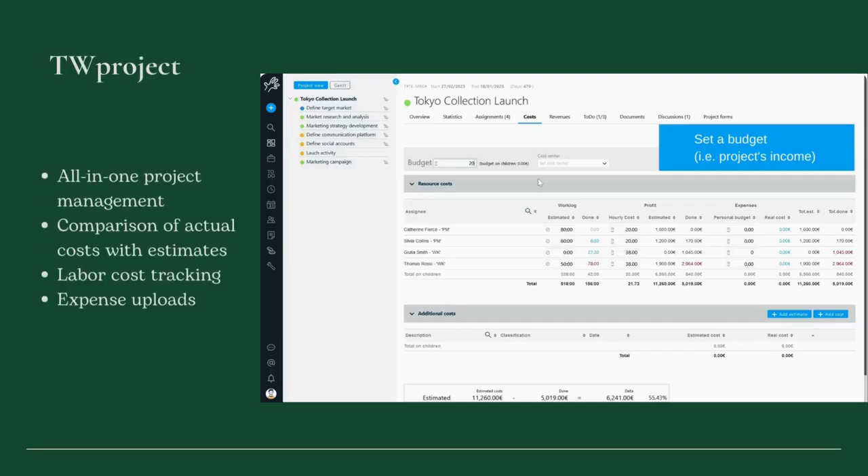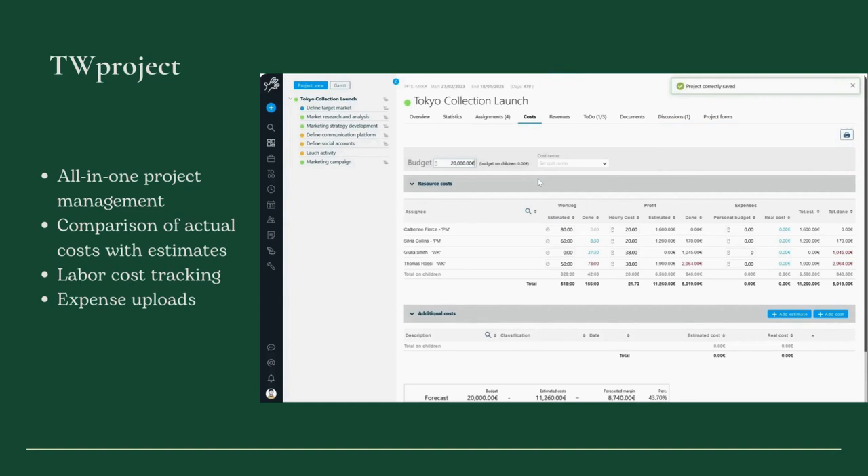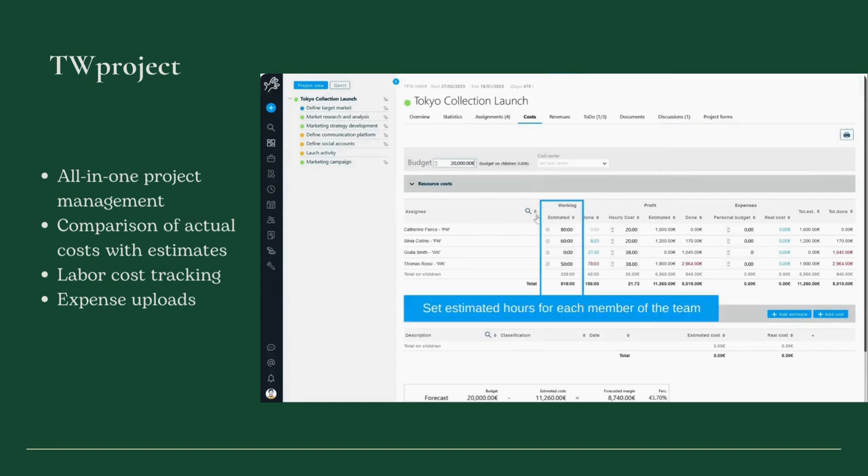If you're looking for an app that would enable you to track expenses while monitoring project progress and managing team collaboration all in one place, TW Project is what you need.